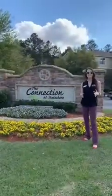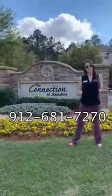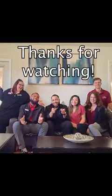Well, this has been really fun, and we can't wait for you to make The Connection your home. If you're interested in stopping by for a tour or interested in some prices today, just call the number below. Let's go!